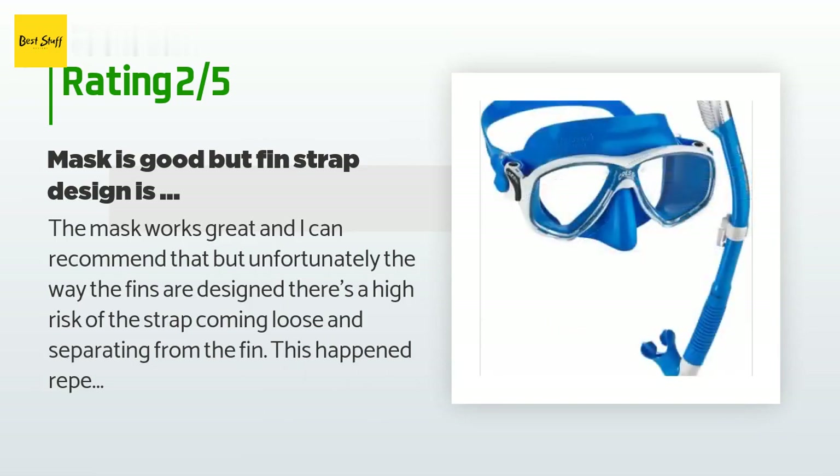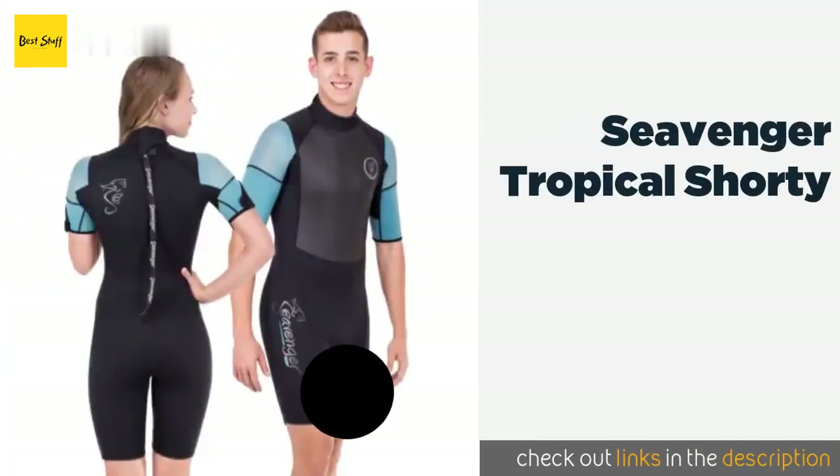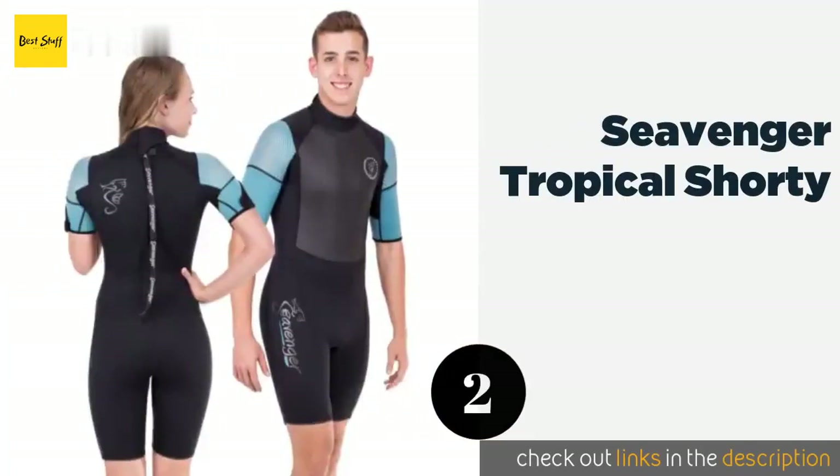An unhappy customer said: The mask works great and I can recommend that, but unfortunately the way the fins are designed there's a high risk of the strap coming loose and separating from the fin. This happened repeatedly for me and unfortunately one of the straps ended up getting lost while snorkeling. They actually stay on my feet even without the strap, but this is terrible for the ocean environment.